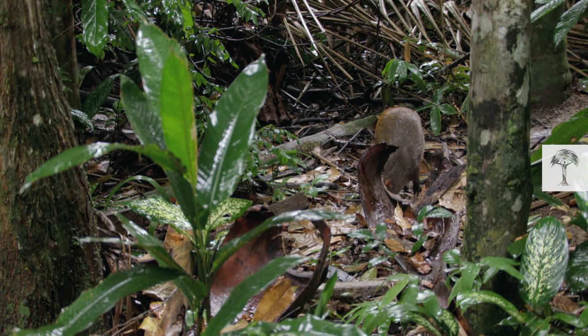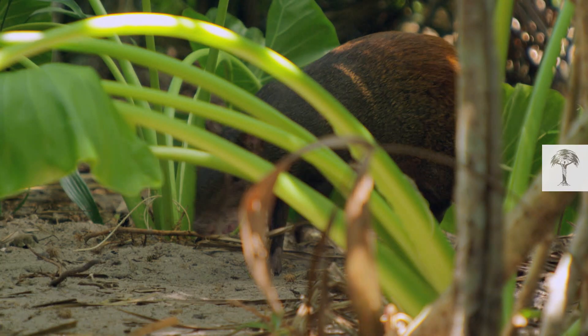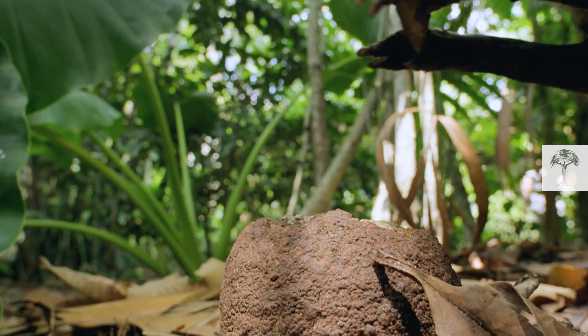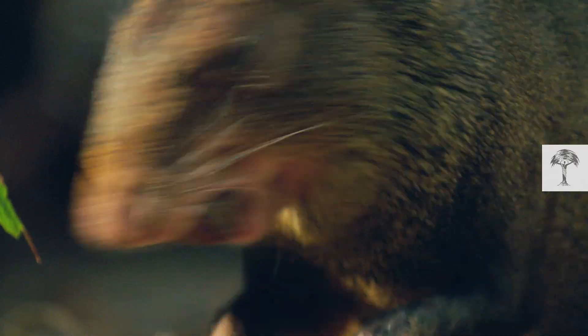So a significant proportion of seeds survive and sprout. And that's essential help for the Brazil nut tree, because in the dense rainforest it can't spread its seeds on its own.